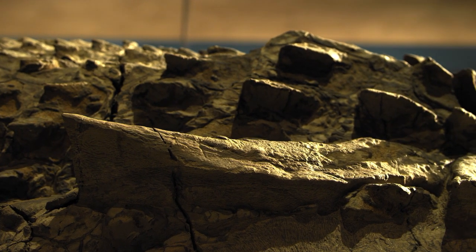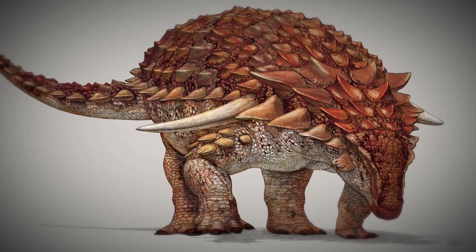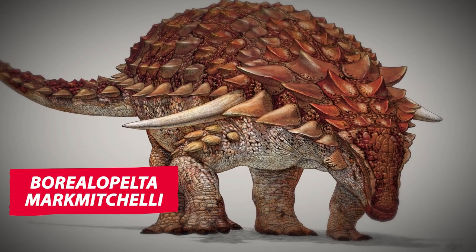But how does a new dinosaur get its name? When we compared the shape of the bones and some of the morphologies, we found that there were some consistent differences from closely related animals. So based on that, we named it a new genus and species, and that is Borealapelta markmitchelli.